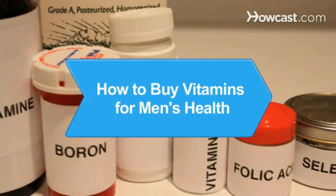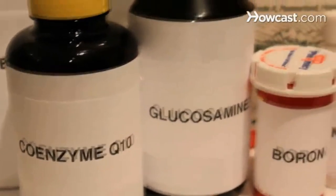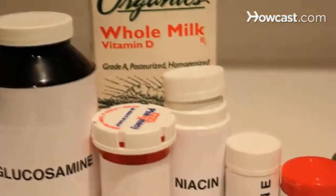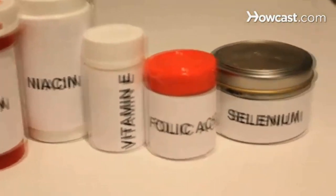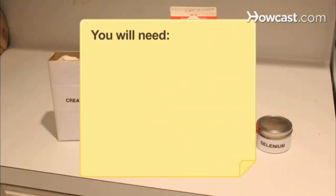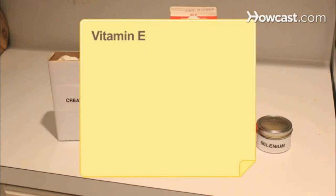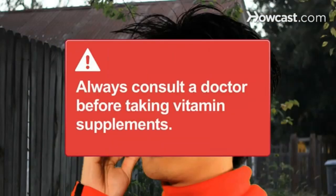How to Buy Vitamins for Men's Health. With so many products on the market, it's difficult to know what to purchase. Make sure the vitamin supplements you take are effective for your body's needs and your unique health concerns. You will need creatine, niacin, calcium, folic acid, glucosamine, selenium, vitamin E, and a multivitamin. Always consult a doctor before taking vitamin supplements.